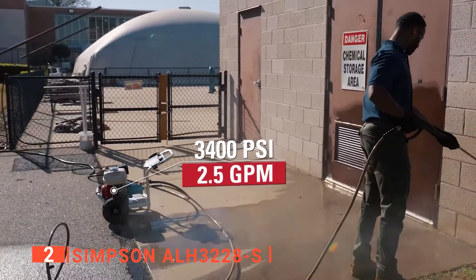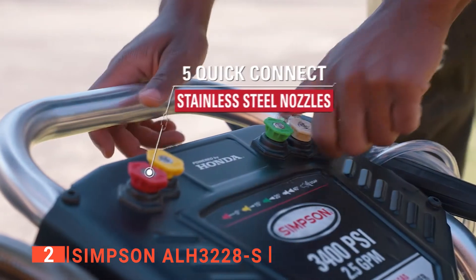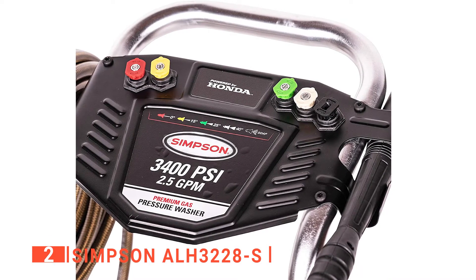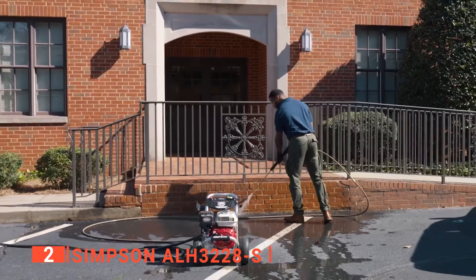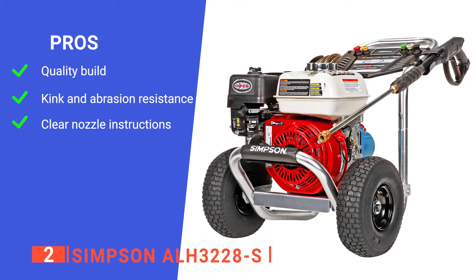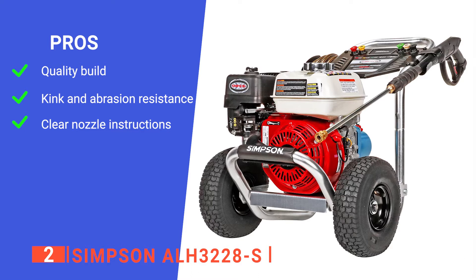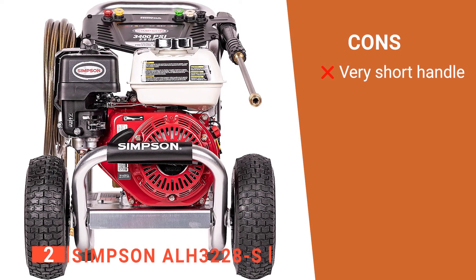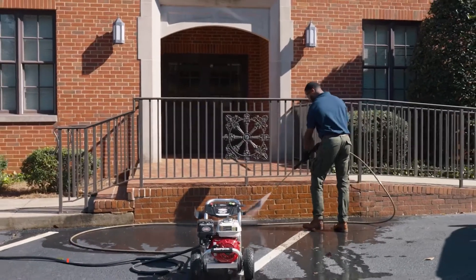Regardless, you will like the 3400 PSI and 2.5 GPM that the Simpson provides. You will also notice the extremely convenient nozzle holders that keep them all in place so you won't lose them. Furthermore, they are color-coded with instructions on what each nozzle does. This will reduce any confusion on which nozzle does what. When it comes to professional performance, you can't go wrong with this unit. Its pros are: its engine offers both low oil shutdown features and extended piston seal life; its steel-braided hose has a polyurethane outer jacket for extreme durability; and its nozzles have a holder that is color-coded to make your life easier and less confusing. However, the height of the handle you use for moving it around is annoyingly low. The Simpson ALH3228S brings both convenience and durability to a very powerful engine.